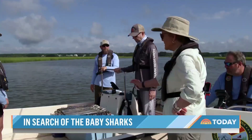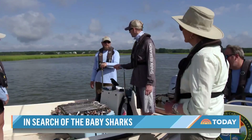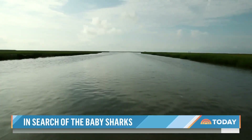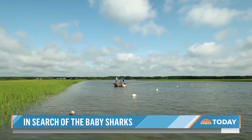This looks like a pretty big piece of bait for a baby shark. Well, these baby sharks are a little bigger than you think, and they're definitely hungry. Forty-five miles north of Charleston, from these estuaries — nature's nurseries.